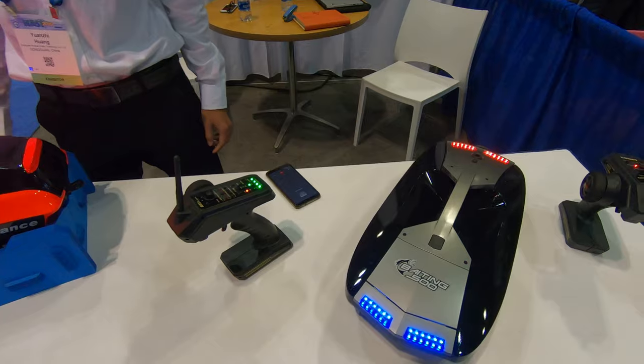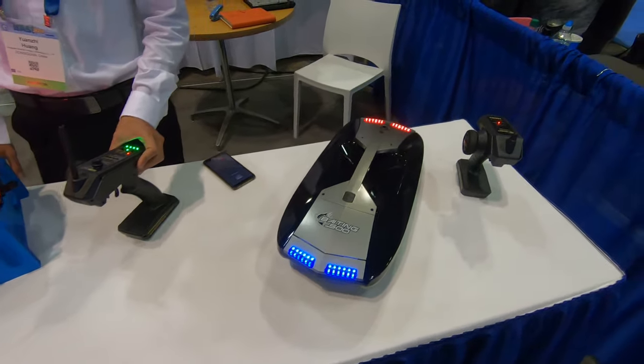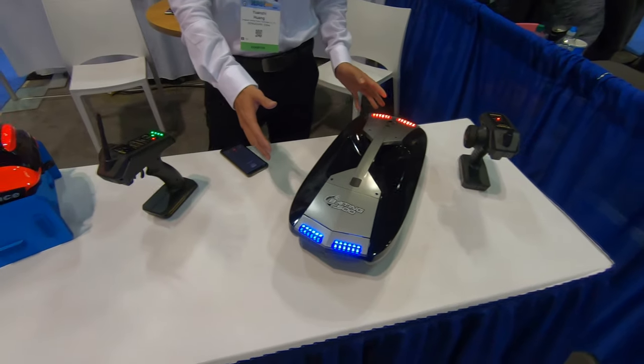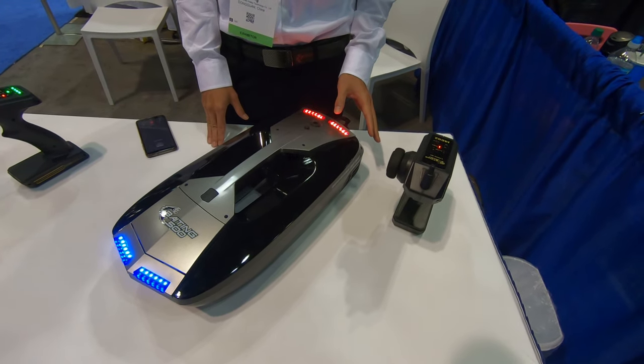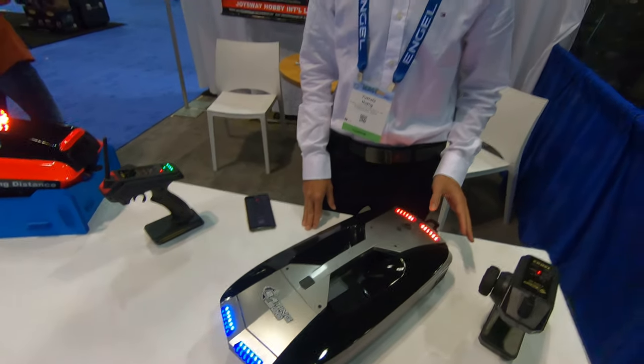Is there an app on your phone that works with it, or do you just use this? Just using the radio — no need for an app. What's the difference between the two? This is a small boat, more for freshwater fishing, closer distances. This would be the lower price point and that would be the higher price point? That is right.